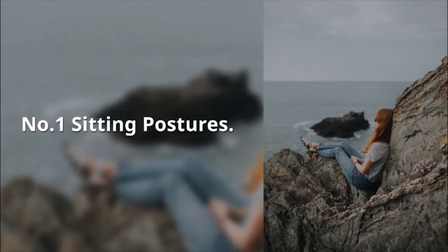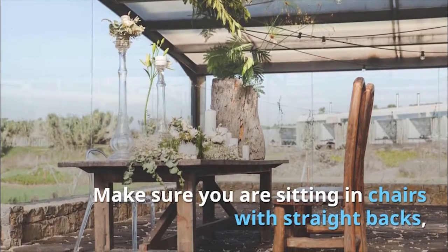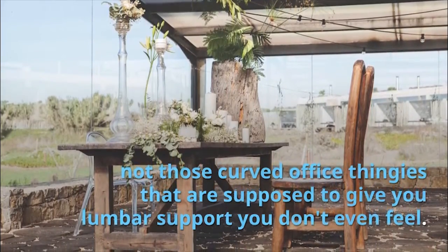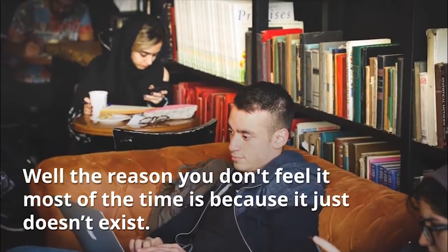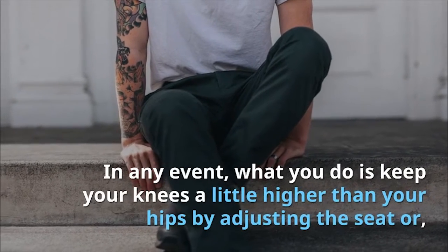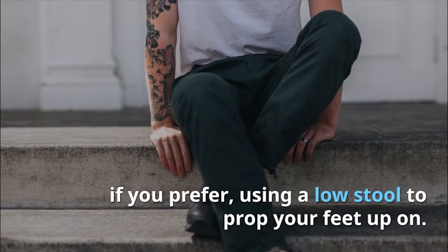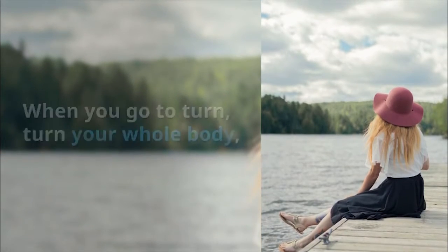Number 1: Sitting Postures. Make sure you are sitting in chairs with straight backs, not those curved office thingies that are supposed to give you lumbar support you don't even feel — the reason you don't feel it most of the time is because it just doesn't exist. Keep your knees a little higher than your hips by adjusting the seat or using a low stool to prop your feet up on. When you go to turn, turn your whole body, not just twist at the waist.